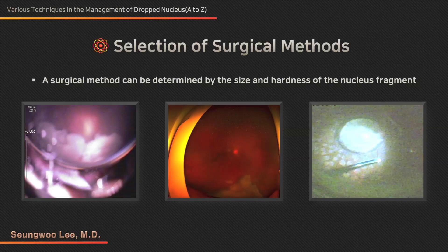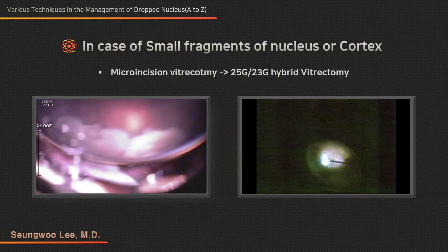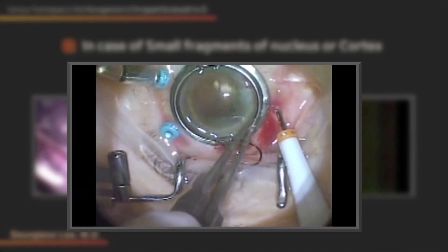Various techniques in the management of dropped nucleus, A to Z. The authors have no financial conflicts of interest to disclose concerning the presentation. Cataract surgery is one of the most frequently performed surgical procedures in the world. The incidence of nuclear drop into the vitreous cavity during cataract surgery is about 0.3%, which means two to three cases per 1,000 operations.